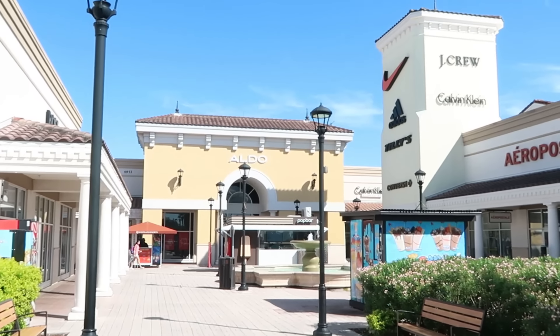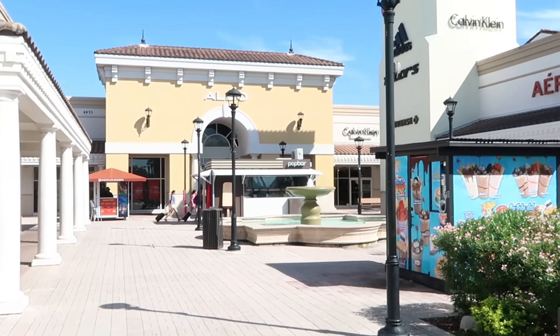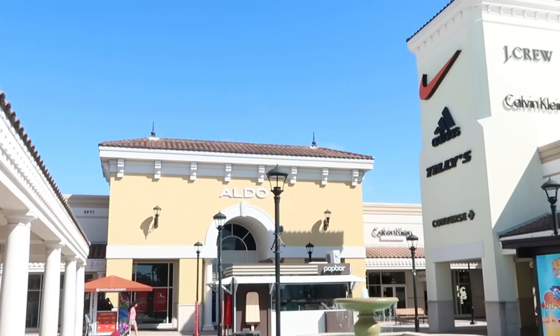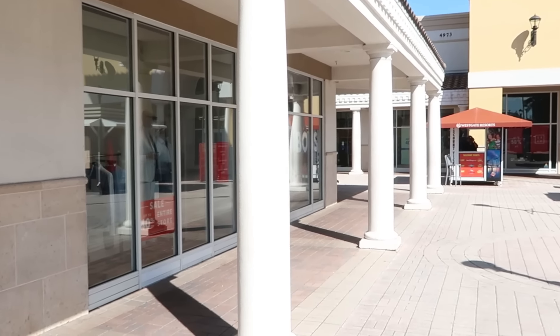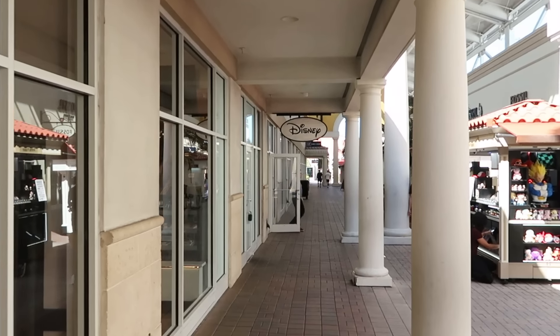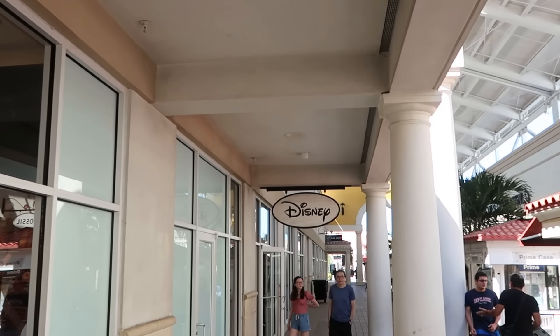I'll leave a link to that in the description box. It definitely looks like it's shaping up to be a beautiful day here in Central Florida — they do have the fountain going, not too many people out and about, and there's barely any clouds in the sky. Just a beautiful Central Florida kind of day. We're making our way to the Disney Character Warehouse — there is no line whatsoever to get inside. Let's head on in and check out all the newest merchandise.